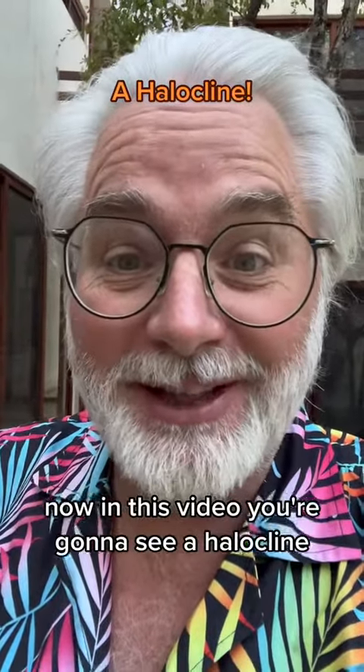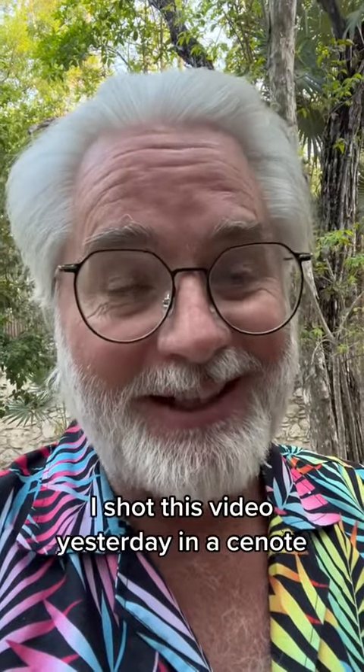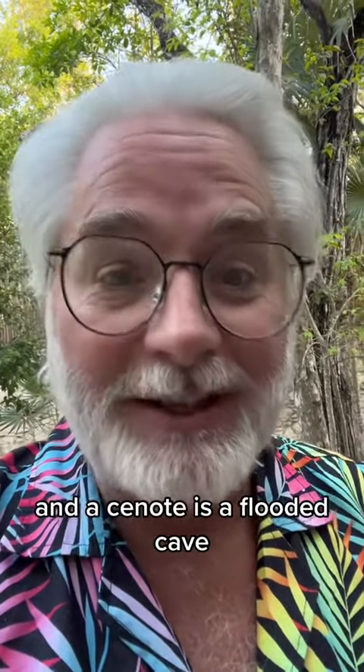In this video you're going to see a halocline, which is one of the trippiest things you'll ever see scuba diving. I shot this video yesterday in a cenote. A cenote is a flooded cave, and they're common here in the Yucatan Peninsula.